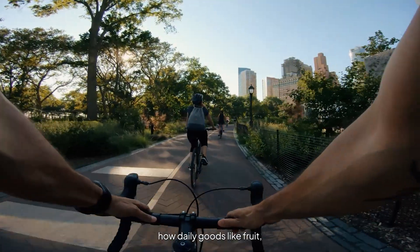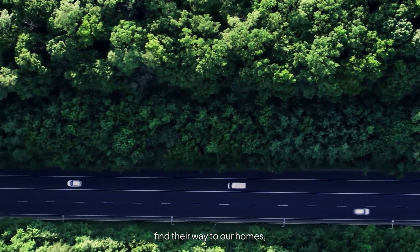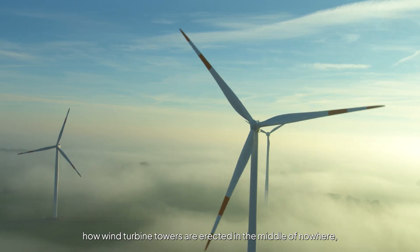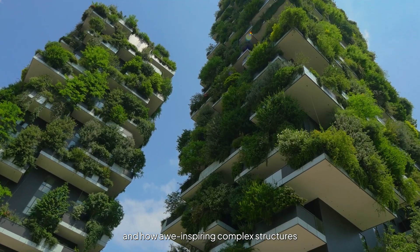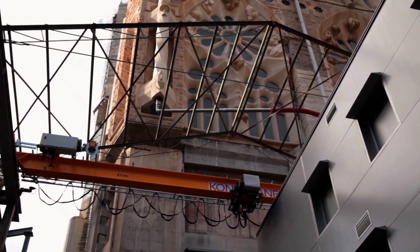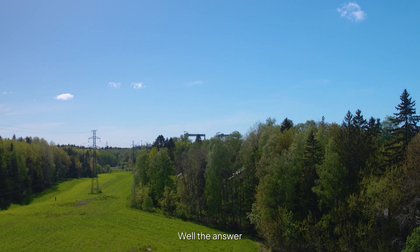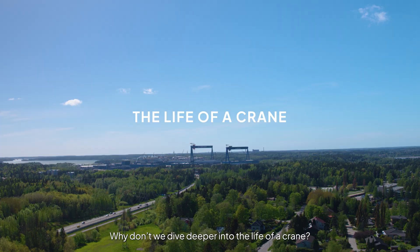Have you ever wondered how daily goods like fruit, toilet paper, and cars find their way to our homes? How wind turbine towers are erected in the middle of nowhere? And how awe-inspiring, complex structures like cruise ships or cathedrals are built? Well, the answer is cranes. Why don't we dive deeper into the life of a crane?